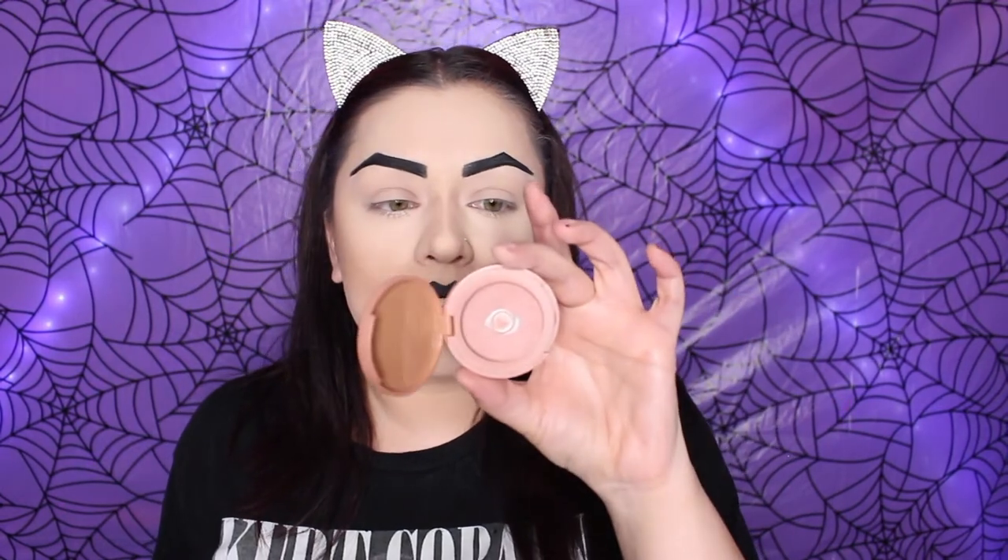I'm not really sure if Tiffany wears blush, but I just want to add a little bit — nothing too crazy. I'm going in with this Tarte blush called Party. It's a lighter, dusty rose color. Just a little bit here — you can see it but it's not too crazy.